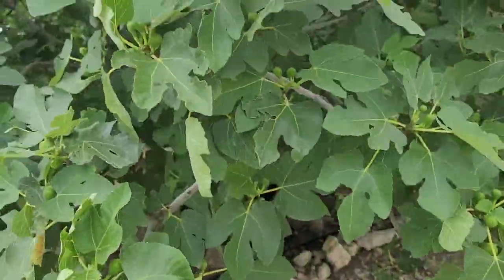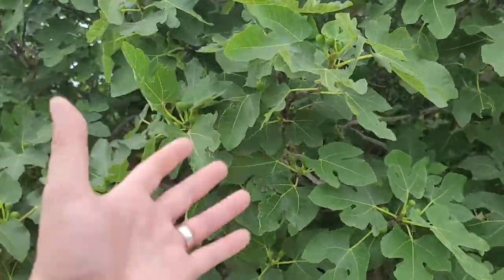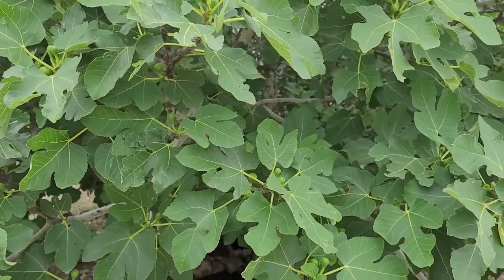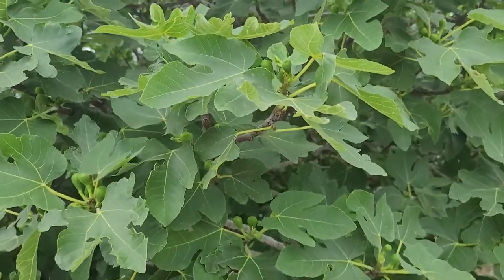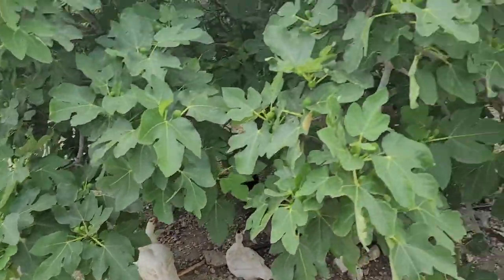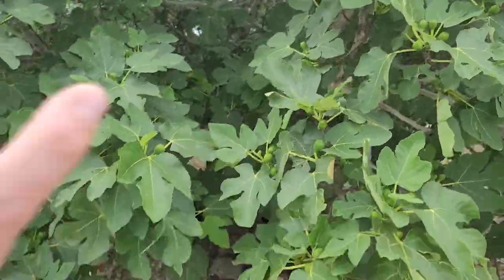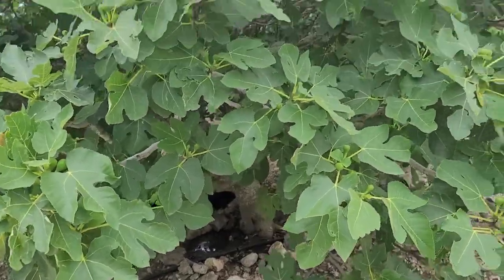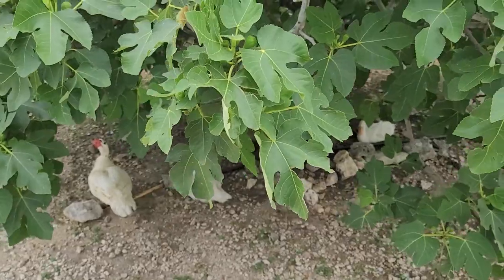Every year it goes completely skeletonized, and then in the space of maybe three weeks it'll look like this with figs already starting. This thing is an extremely happy tree — it is growing like crazy. The main reason is that pipe right there: all the water that comes out of our washing machine, soap and all, goes right to the base of this thing and waters it.